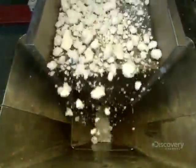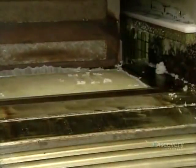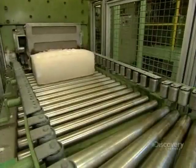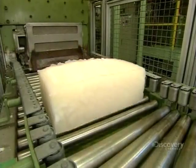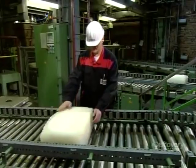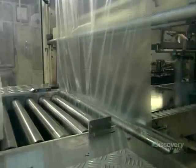Now mostly devoid of moisture but still sticky, the synthetic rubber crumbs head down a chute and into a baler machine. This machine uses pressure to compress the crumbs into big bales. The bales head down a conveyor towards a quality control inspector, who examines them for imperfections. Once he gives them the okay, they head to the packaging station.